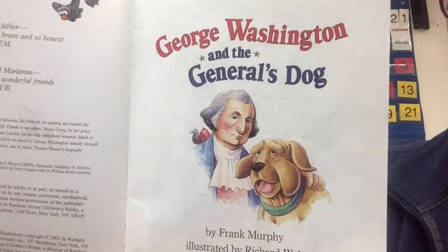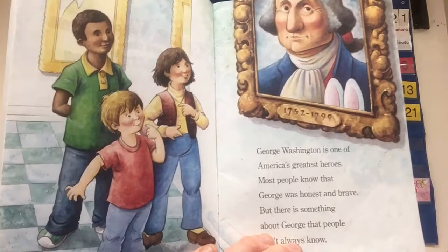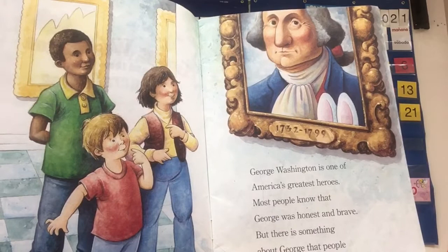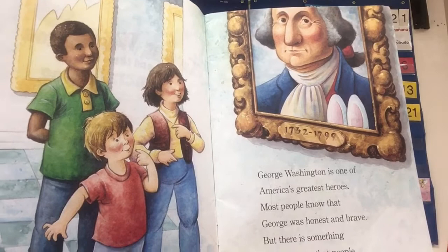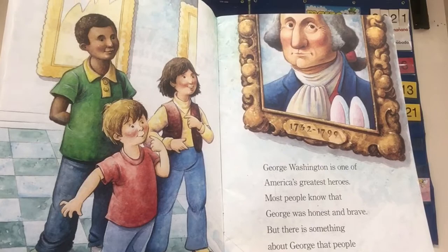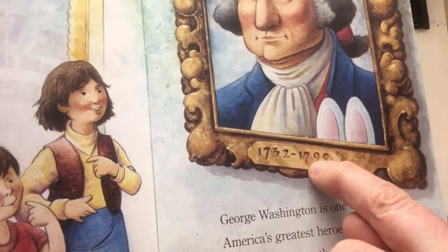Here's the first page and I see three kids. It looks like they're in a museum and there's a big portrait of George Washington. Remember, a portrait is a picture of a person, a painting of a person. 'George Washington is one of America's greatest heroes. Most people know that George was honest and brave, but there is something about George that people don't always know.' I notice the detail at the bottom — these are the years of his life span. He was born in 1732 and died in 1799. There's some funny little thing in the picture — this makes me think of Easter. Is there an Easter bunny? Let's see.